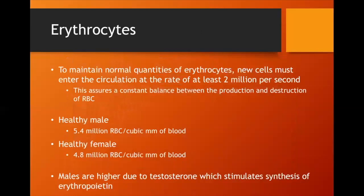To maintain red blood cell counts given constant turnover, new cells enter circulation at approximately 2 million per second, assuring a constant balance between production and degradation. Healthy males tend to have slightly more red blood cells than females. A lot of this has to do with testosterone, which stimulates the production of erythropoietin — the hormone responsible for instigating the creation of erythrocytes.